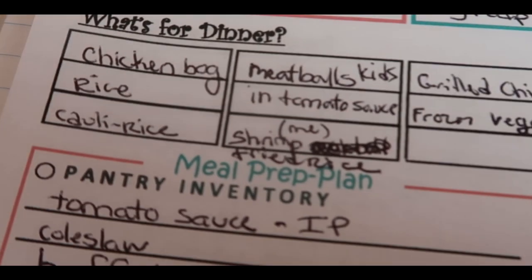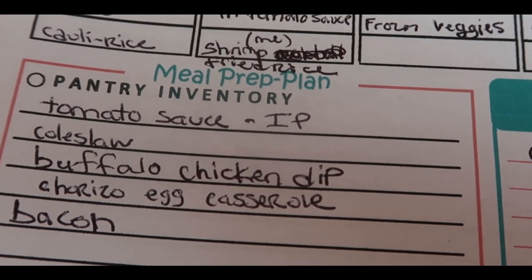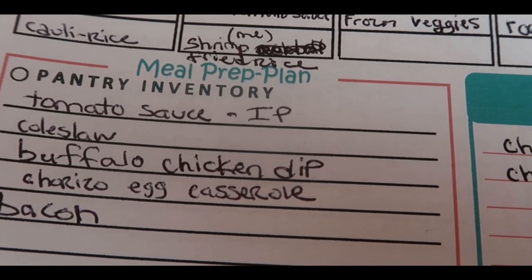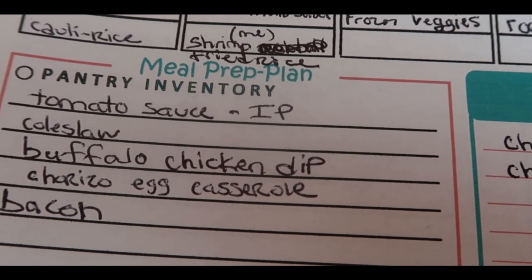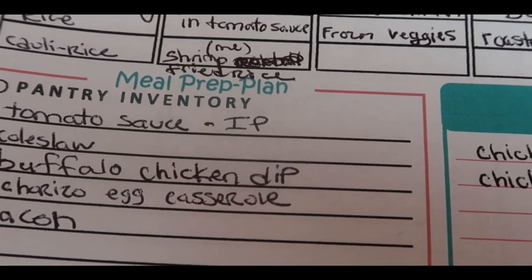I plan out what's for dinner and also what I'm going to do for meal prep. For meal prep this week, I was going to make buffalo chicken dip and a chorizo egg casserole — I did not get that done. I was going to make some bacon — haven't done that yet either. I did make the tomato sauce and the coleslaw, and I also chopped up and prepped a bunch of chicken.